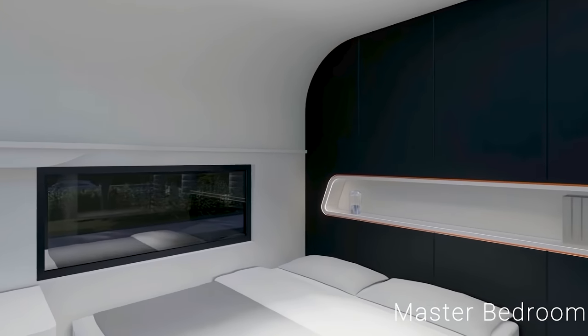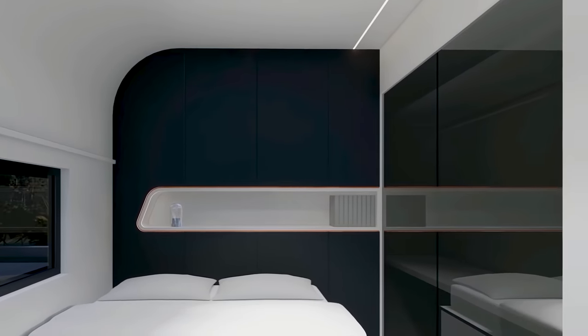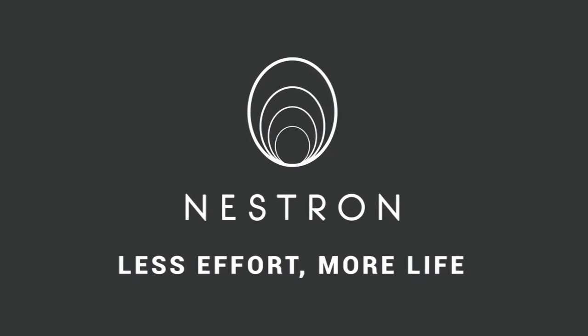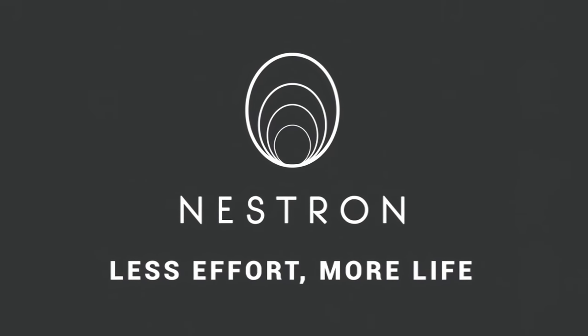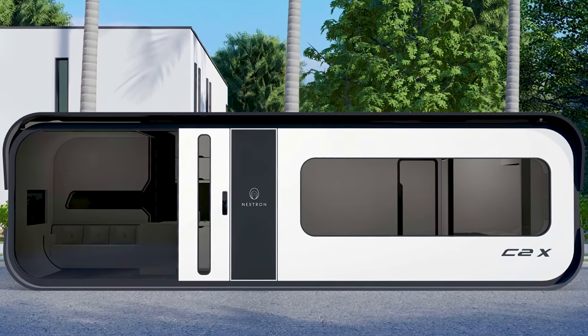All smart additions to the house can be linked to your Google Home or Amazon Alexa for ease of use. Nestron is also currently working on its own AI system to complete the whole smart home bundle — they call it Cani.